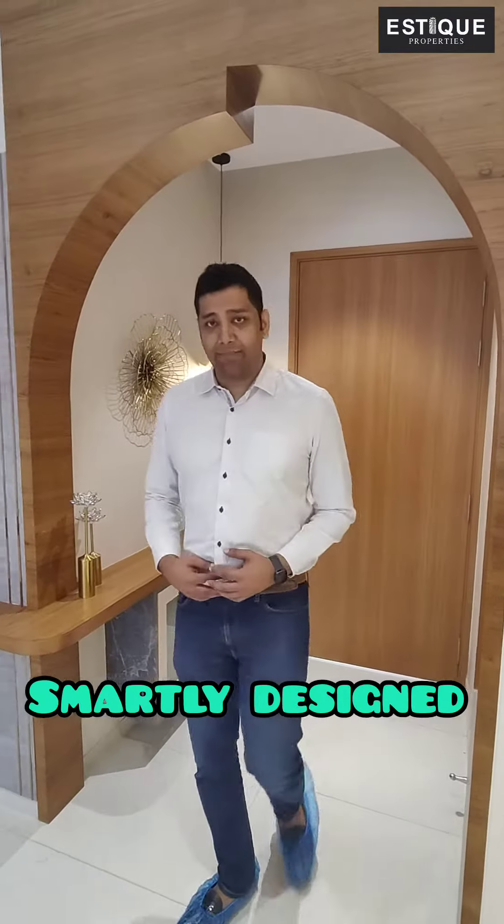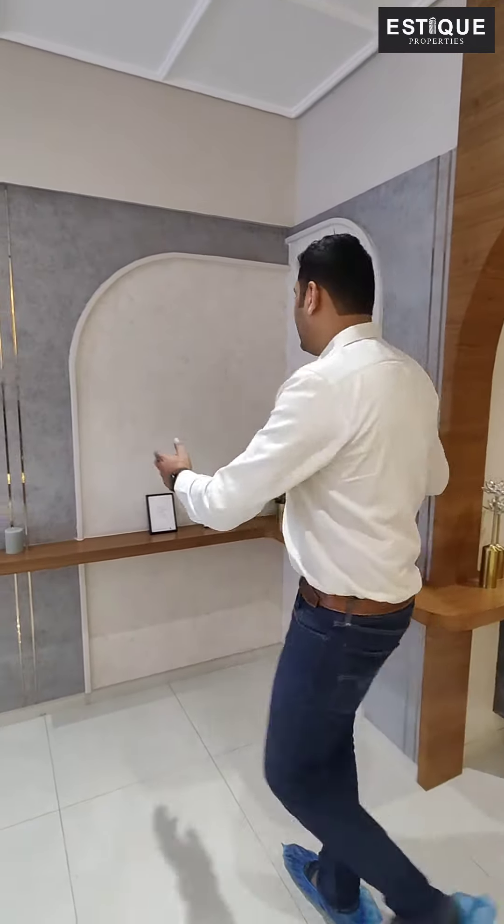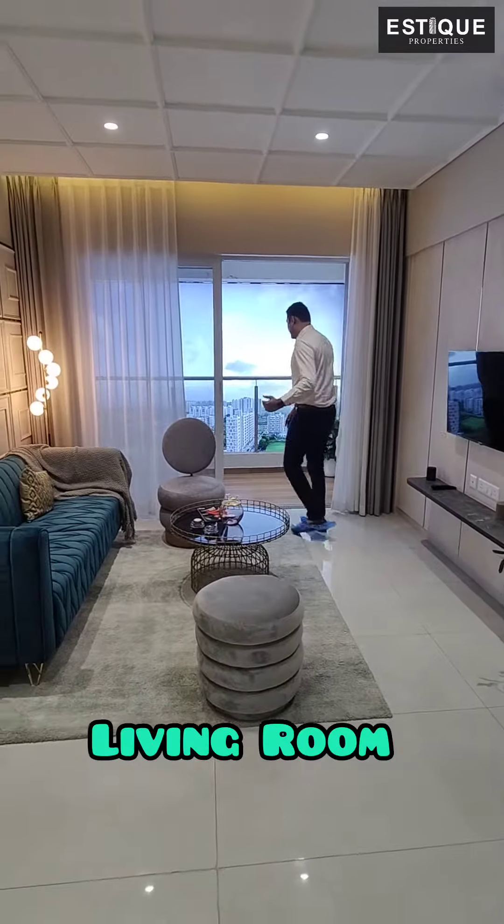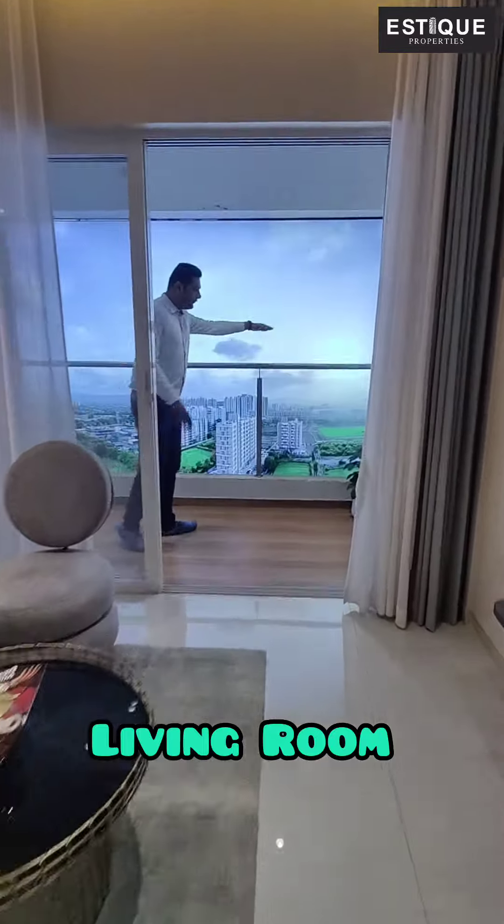These are smartly designed apartments. As you enter, you see a right-hand side corner which can be turned into a puja room, library, or a bar counter. This is a living area with an attached balcony and you will be getting this view.